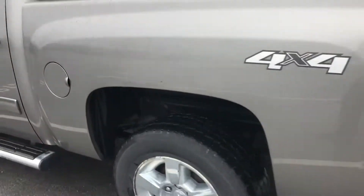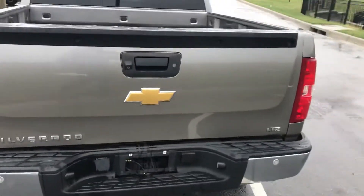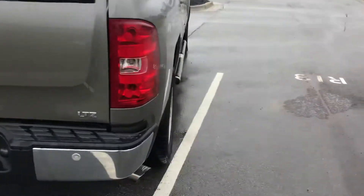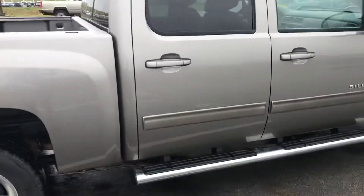Looks like there's a little rough spot right there as well. This is a 2013, it does have some miles on it — used truck. Got rear parking sensors of course, and this one does have the backup camera as well. It's a four wheel drive Z71 trim.